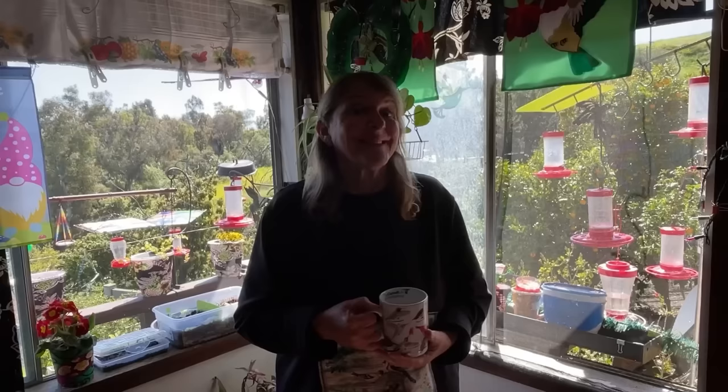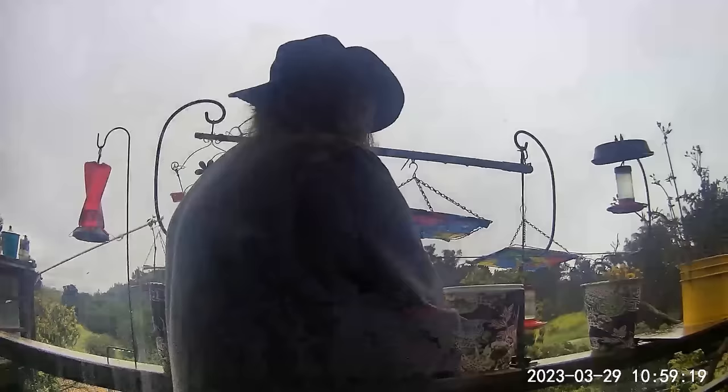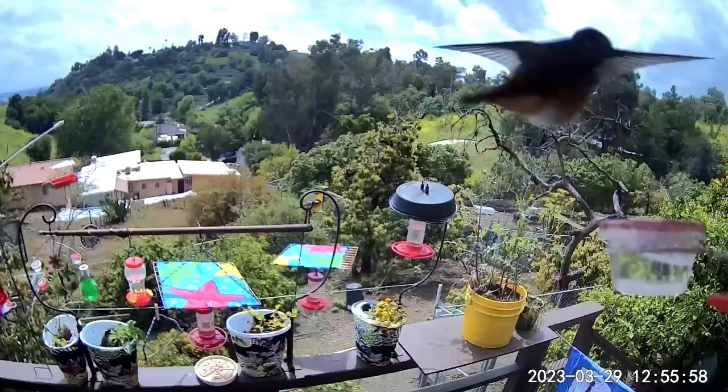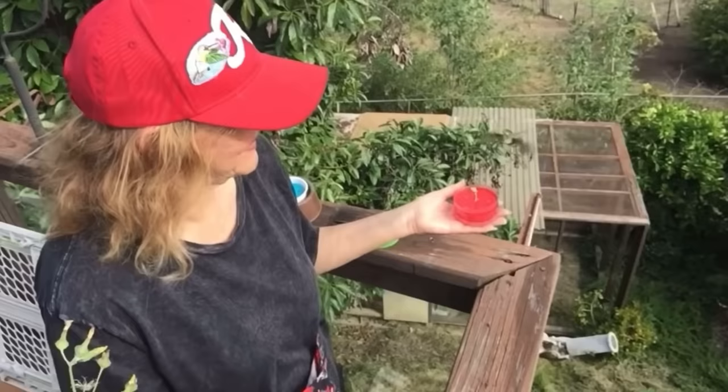Hi, this is Robbie from Southern California. And as many of you already know, I am forever feeding hummingbirds and doing all kinds of things for hummingbirds and other birds as well. Today, I want to talk about how to make the easiest homemade nectar that you can do at home. And it will cost you pennies compared to what it would cost you if you went to buy pre-made hummingbird nectar.